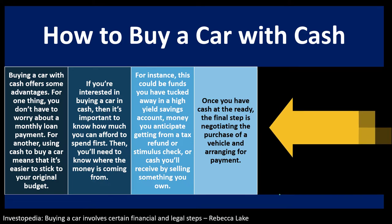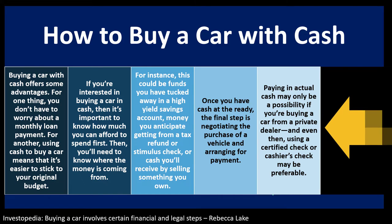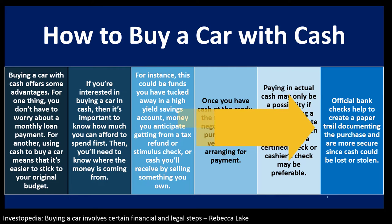Once you have the cash at the ready, the final step is negotiating the purchase and arranging payment. Paying in actual cash may only be possible if buying from a private dealer. Using a certified check or cashier's check may be preferable — official bank checks create a paper trail documenting the purchase and are more secure since physical cash could be lost or stolen. Online transfers may also make verification easier.